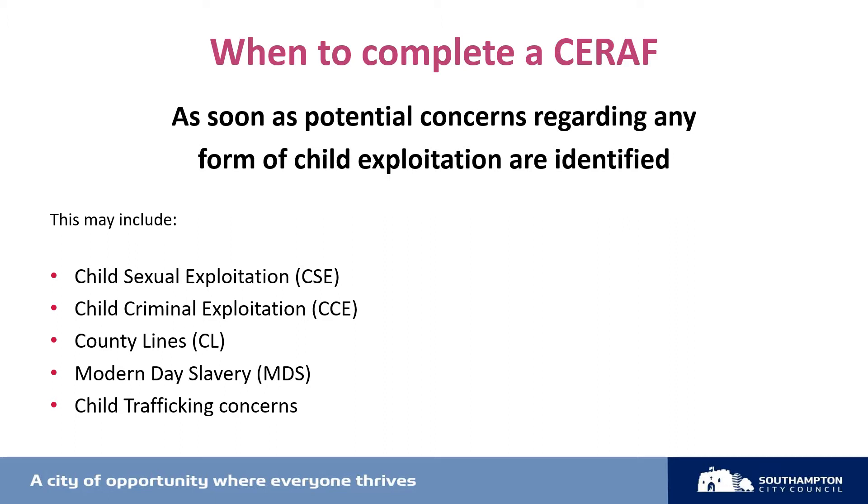With many local authorities using various screening tools, there's a diverse range of indicators being used across England and Wales to identify child exploitation. We also know that the way children are groomed and exploited changes rapidly, and this is why we continually ask you to use your professional judgment.